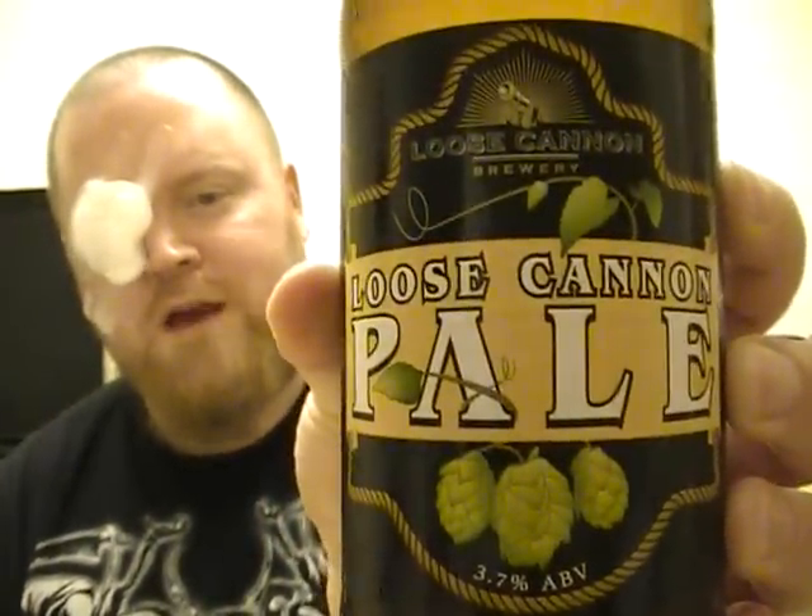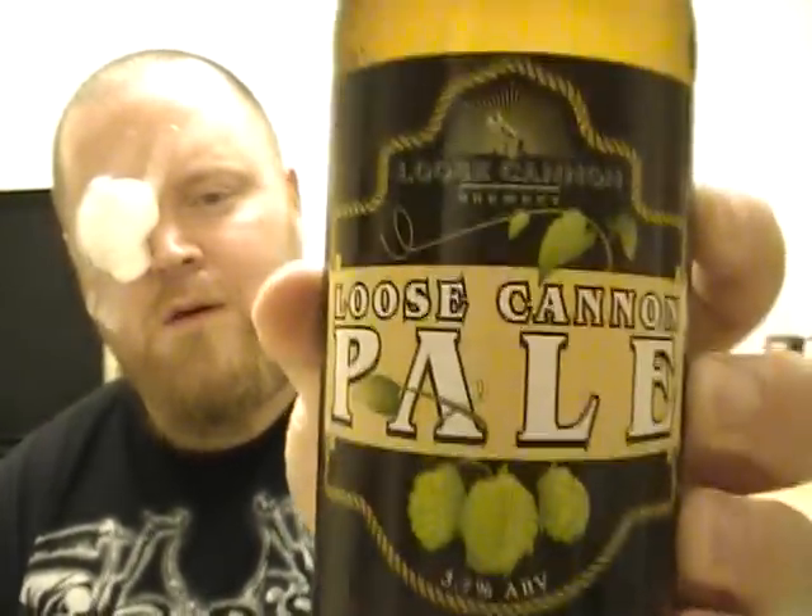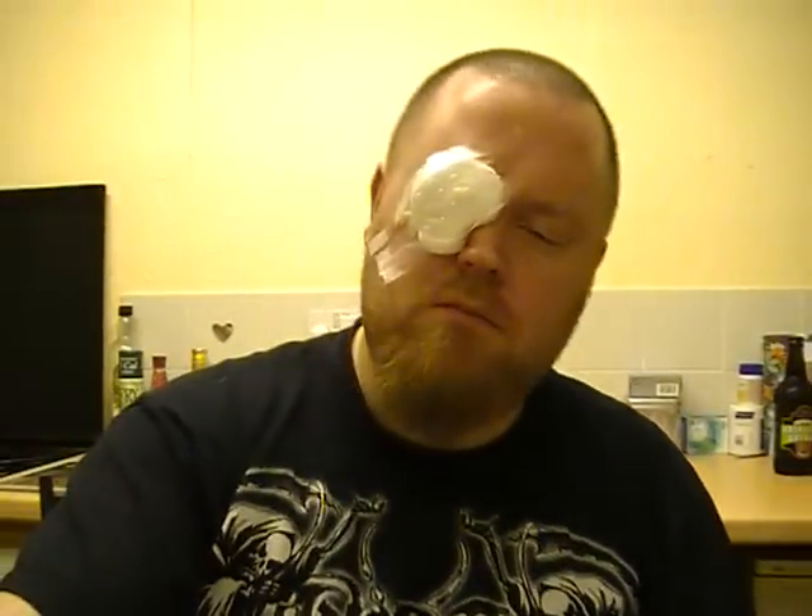Eight out of ten. Really nice. I do like a nice low ABV beer as well because I don't always want to get hammered. That's one to look for — the Loose Cannon. Give it a go. So, thanks very much for watching, and I'll see you guys again soon for another review. Cheers!